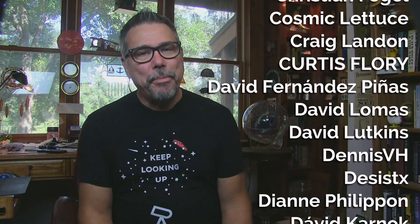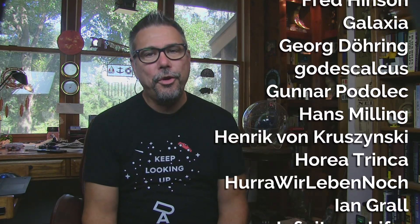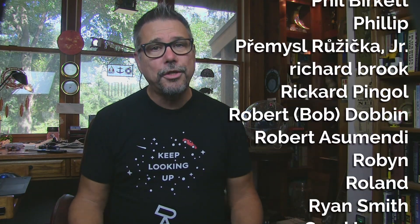Well, that's it for this episode, Space Fans. Deep Astronomy Patreon patrons bring these to you, and if you want to see more Space Fan News, consider helping out by becoming a patron yourself. I do this all by myself, and I'd love to expand my capabilities, so every little bit helps. Thanks to all of you for watching, and as always, keep looking up.